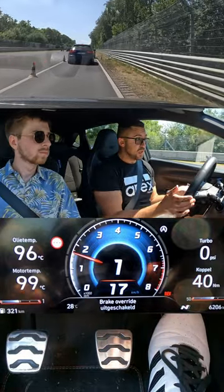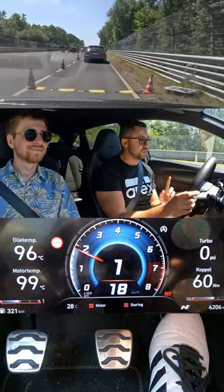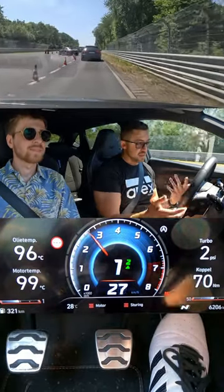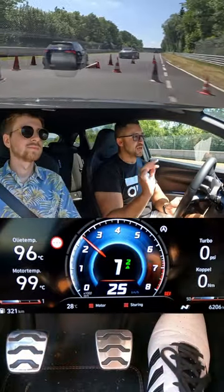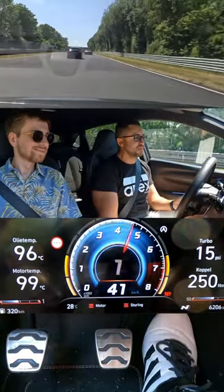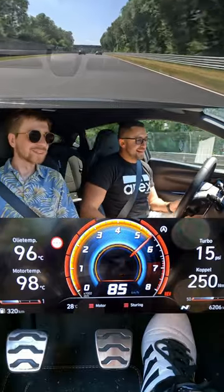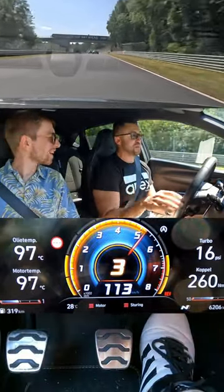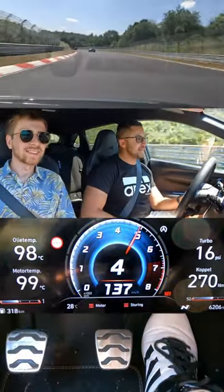It has auto rev match so I don't need to heel and toe — it's my favorite thing. In one of the last videos I posted with the i30N, I didn't have to heel and toe, and all the Facebook experts were like 'you don't know how to drive, the rev match does it for you.' But oh well, it's great for the comments and great for the algorithm, so keep them coming — apparently I don't know how to drive!